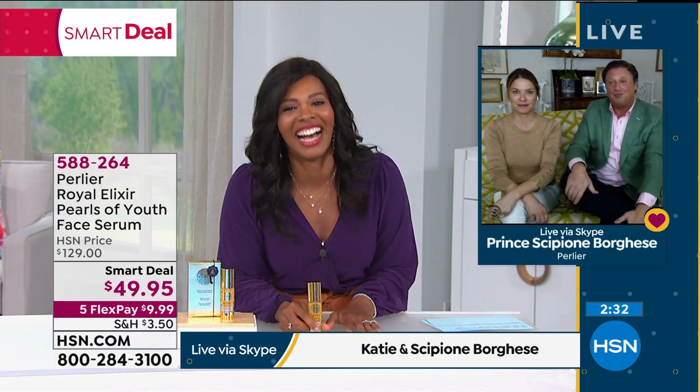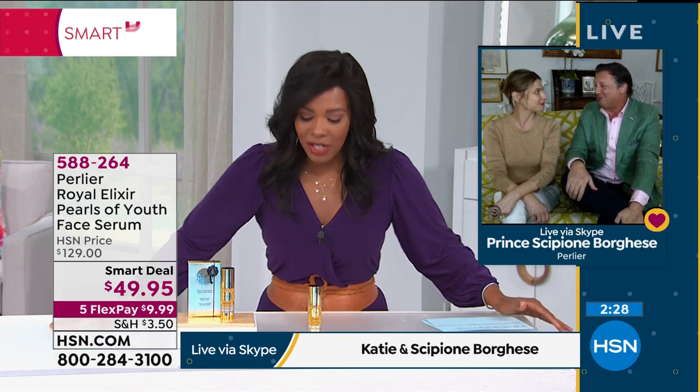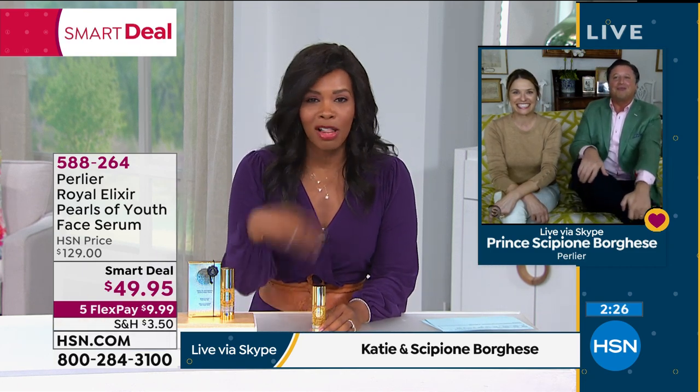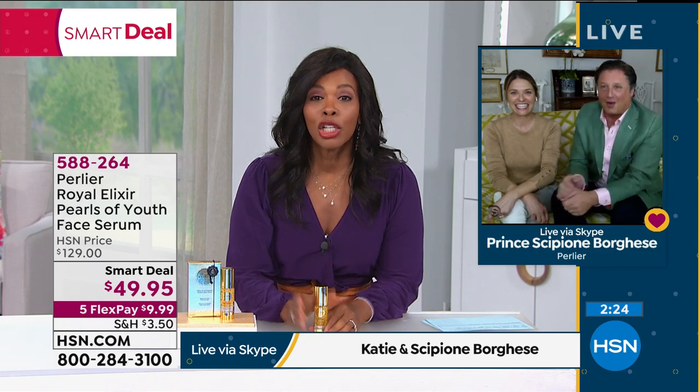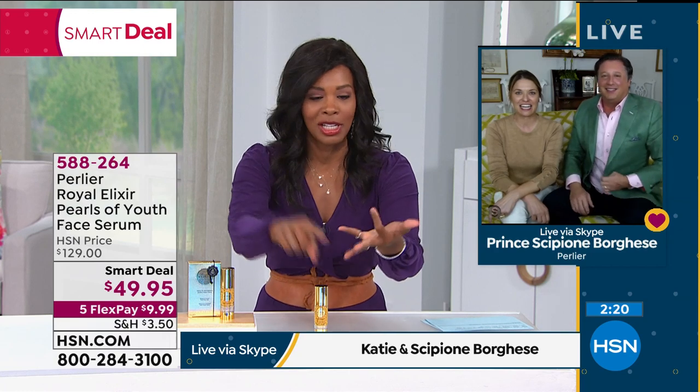We would all watch a reality show about you two. I have to say, I know a lot of us are watching and saying, your skin is fantastic — for homeschooling, looking after the kids, doing the puzzle. Your skin is fantastic.